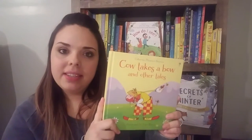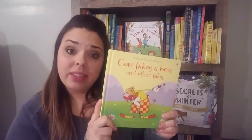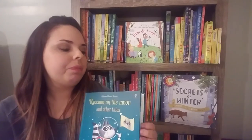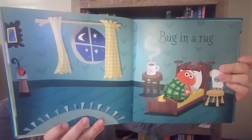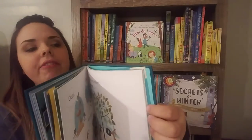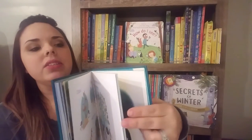The next one is Cow Takes a Bow and Other Tales. This comes with six stories for $14.99. And then our newest one is Raccoon on the Moon and Other Tales — six stories for $14.99. These have more of our newer illustrations and more vibrant pictures. They're all fantastic, just cute funny little stories.